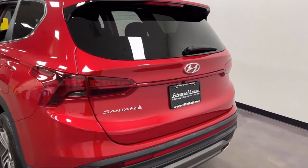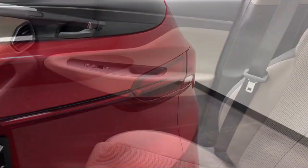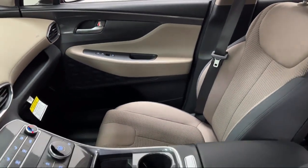Power Door Locks Anti-Lockout, Audio Touchscreen Display, Six-Speaker Audio System. And has less than 10,000 miles on the odometer.